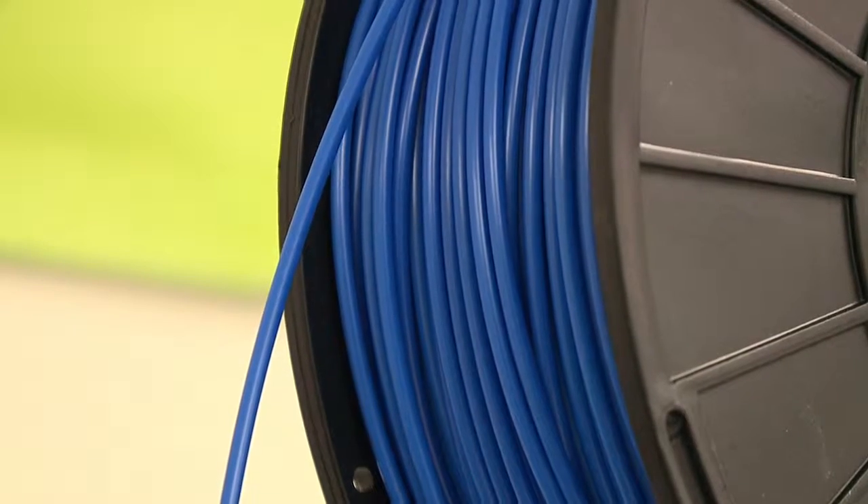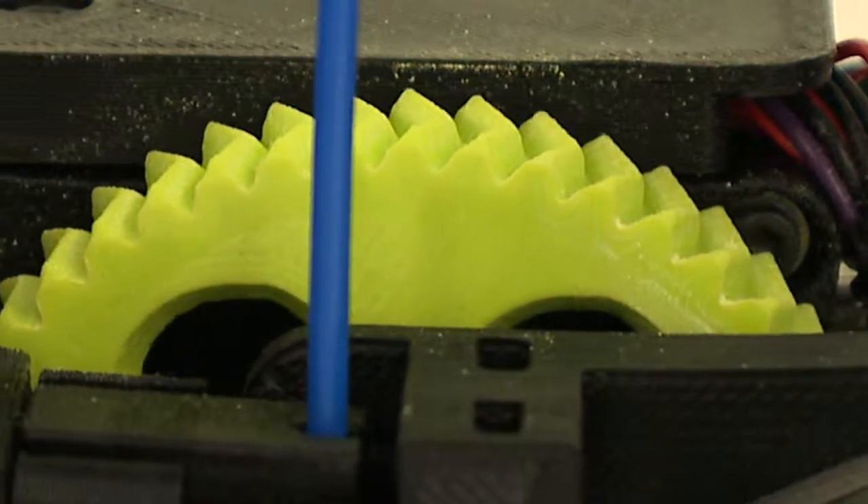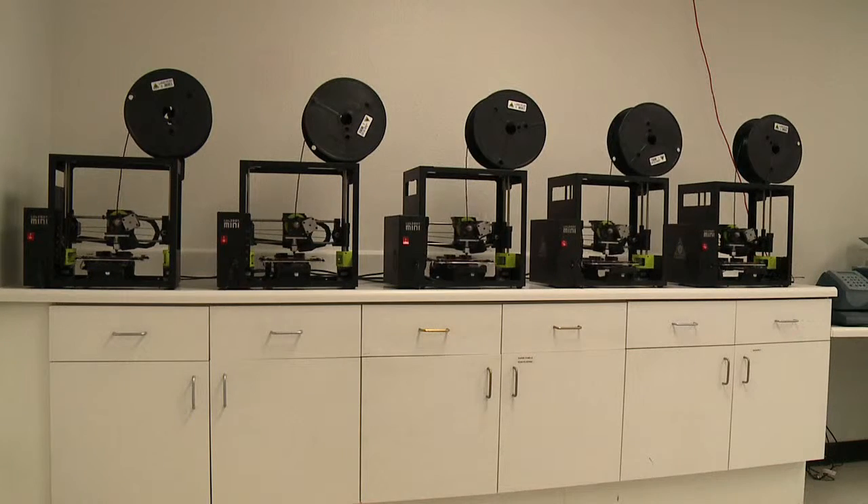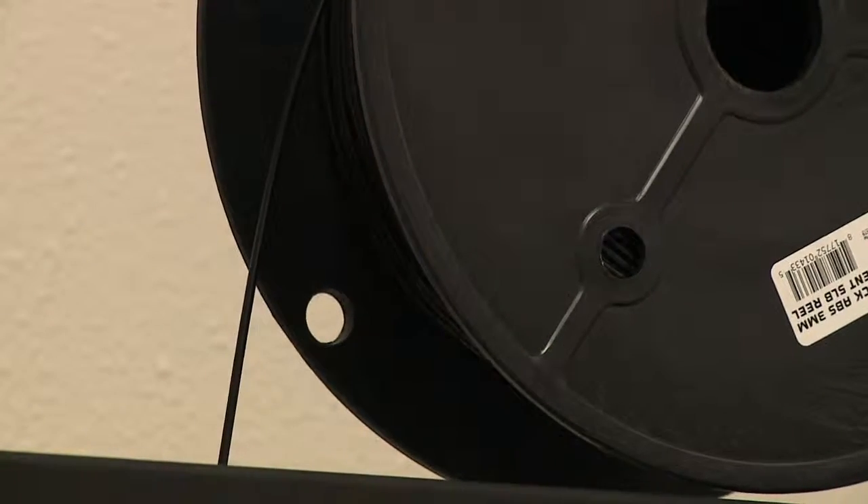Here you can see there's a material feeding into the top, and then it's following a pattern based on a computer model, and then creates an object. Aleph Objects have been making 3D printers for four and a half years, and business is so good